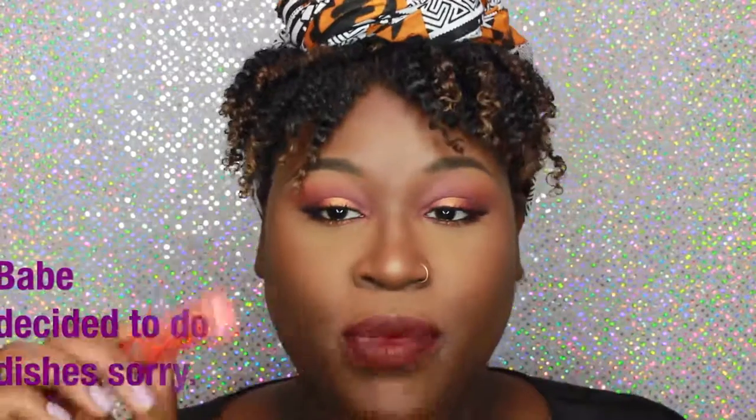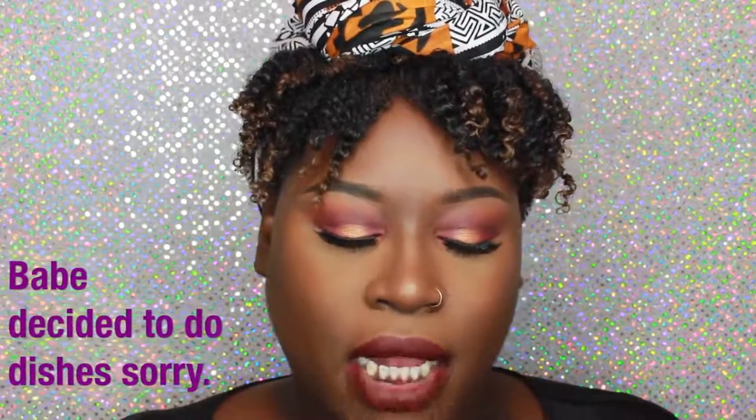For the lips I'm going to line my lips using MAC Chestnut liner. Then I'm using a Ruby Kisses Matte Lip Lacquer — it's a lip lacquer — in a shade, just going to add this to the middle.